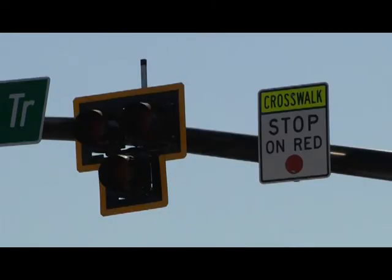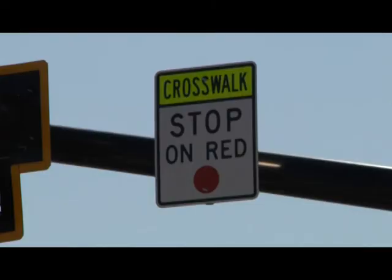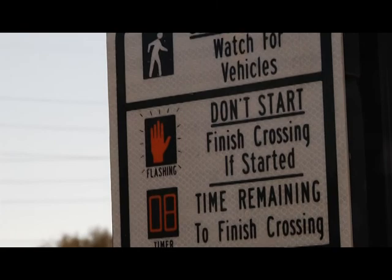Hawk stands for High Intensity Activated Crosswalk. The beacon signal is designed specifically for pedestrian crosswalks. When we knew we were going to be crossing the Spanish Moss Trail at grade across Robert Smalls Parkway, we realized that we needed to do something to ensure the safety of the pedestrians. The concept first came about in 2000 in Arizona and until late 2009 was an experimental device.